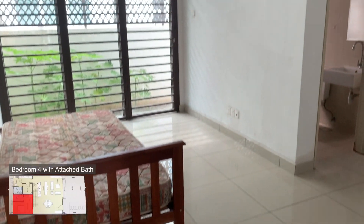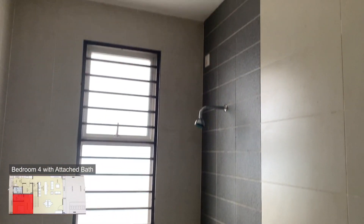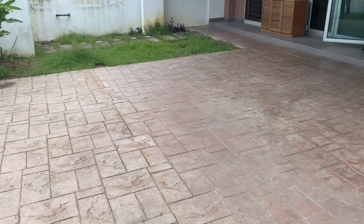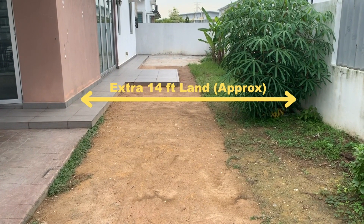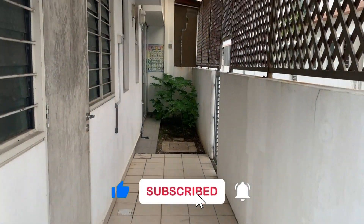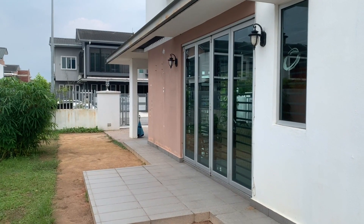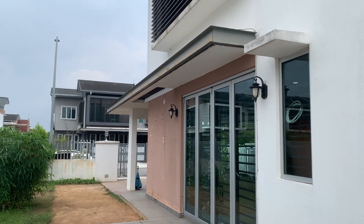The fourth and last bedroom downstairs is very spacious — you can put in a single or queen bed and wardrobe, and it comes with its own attached bathroom with shower. Out in the porch area, there's a small garden on the left and space to park two cars. Because it's an end-lot unit, it has an extra 14 feet of land. At the back is the backyard and terrace area, accessible from the back kitchen and porch. With the extra land you can extend the living, dining, kitchen, and master bedroom areas further.